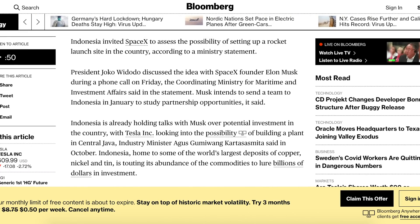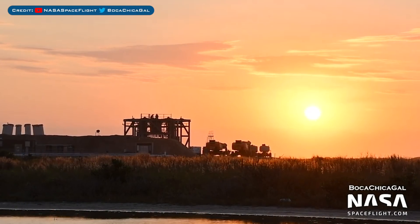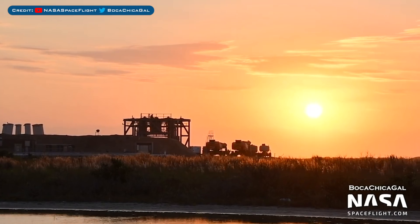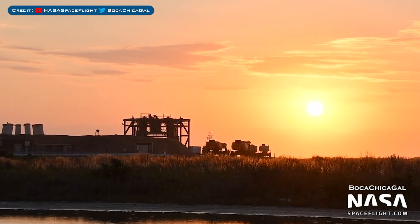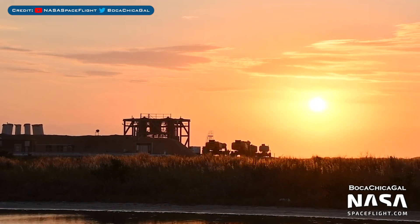An interesting article has been posted where apparently Indonesia has invited SpaceX to assess the possibility of setting up a launch site there. We have very few standard updates, so in Boca Chica we can see engineers have been working on the suborbital mount at Pad B. This was possibly in preparation for SN9's arrival, which has now been delayed.